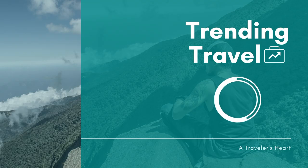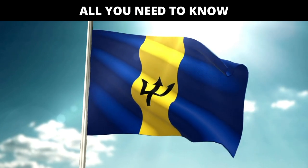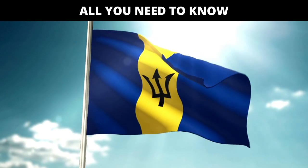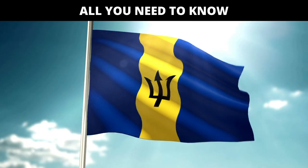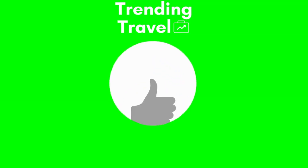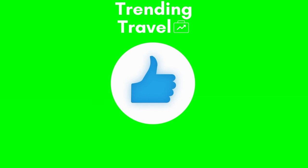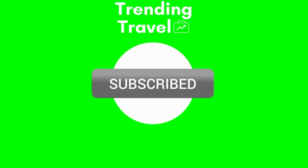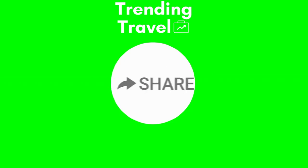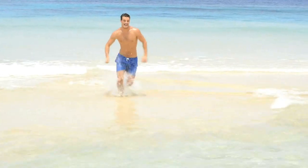Welcome back to Trending Travel. Please note that all previous updates will remain in effect until September 30th 2020. We will be discussing all you need to know about these new changes, so we encourage you to watch the entire video. Remember to like and subscribe to our channel and hit the bell icon so you get notified when we post new travel updates, and remember to share our videos.